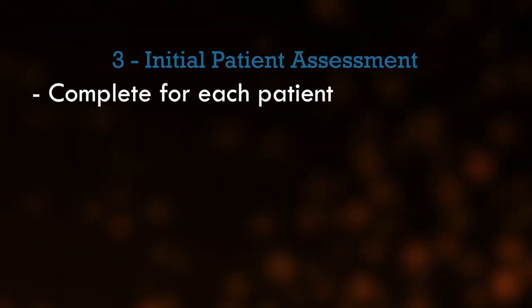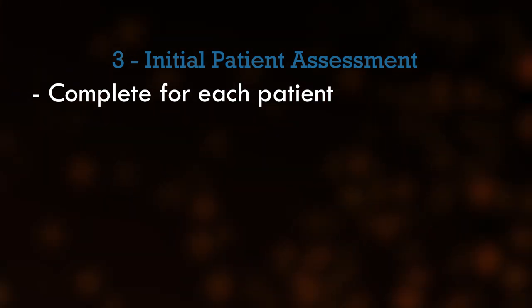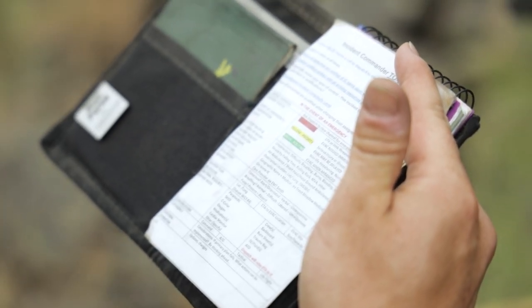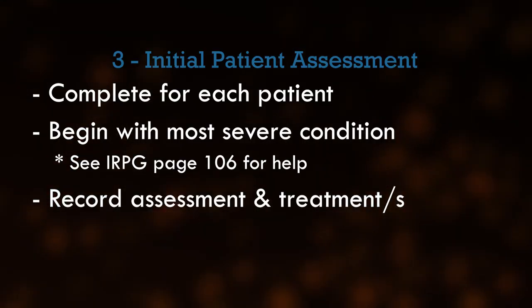Line 3: Initial patient assessment. Complete an assessment for each patient. If there is more than one patient, start with the most severe first. You can find guidance on the medical assessments in your IRPG. Document the assessment and treatment administered to the patient.